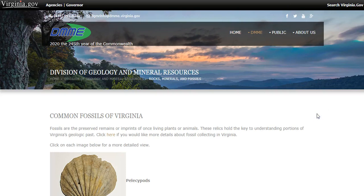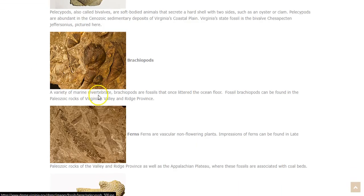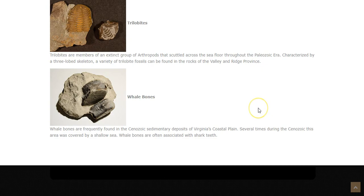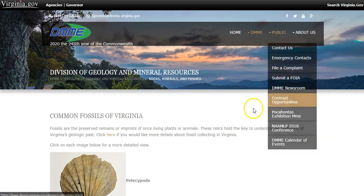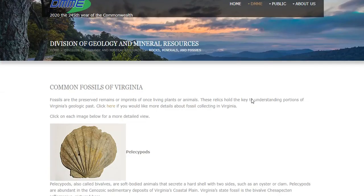Hi everyone, it's Mr. Trossi and I'm going to take some time today to talk to you about common fossils that we find in our great state of Virginia. I'm going to read through this article on the Virginia government website that tells us all about different kinds of fossils we can find in our state. You can check out the Department of Mines and Minerals and Energy on the Virginia government website — there's lots of really cool information on there, including places you can go on a family field trip and what kinds of fossils you can find there.